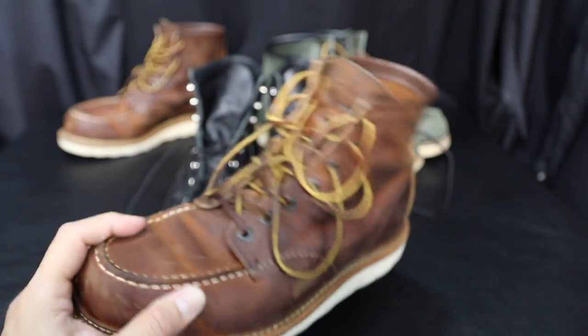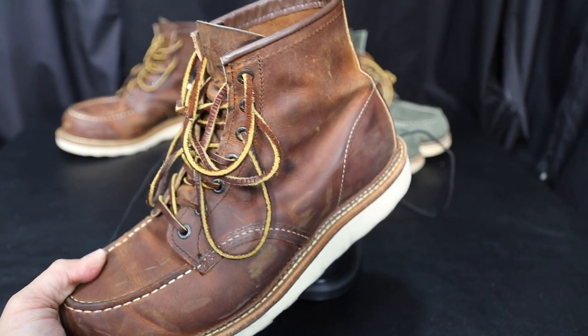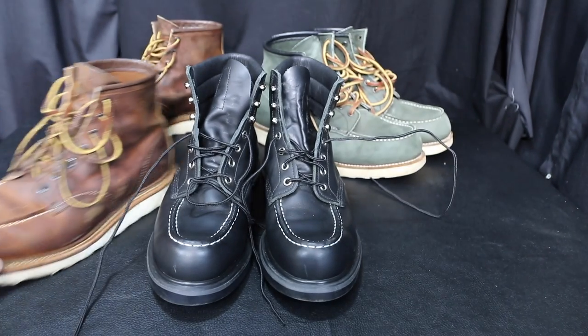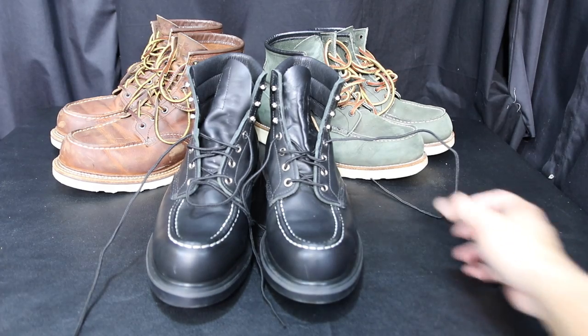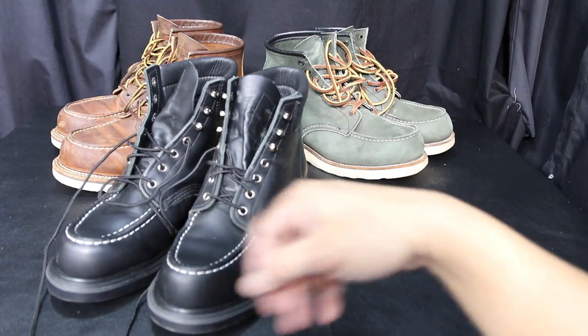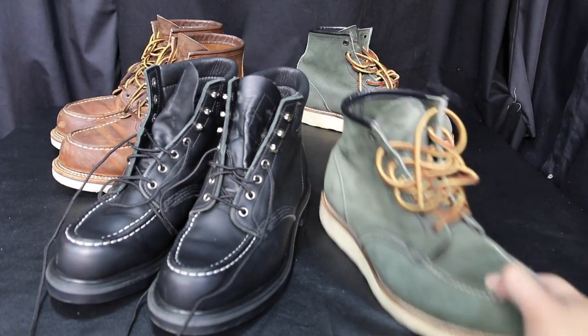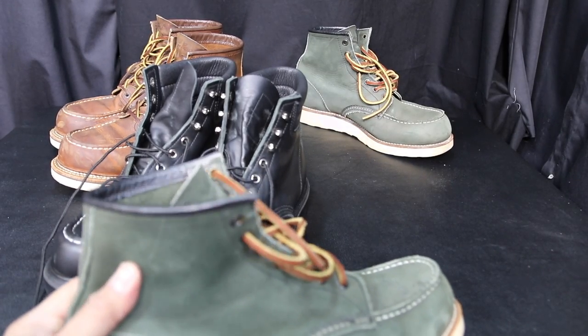Here are still my favorite boots — the 1907s. I had them conditioned at the Red Wing store recently, but they actually look drier now than when I had them in stock condition for a year. I don't know what the staff did at the Red Wing store in Norwalk, California, but they didn't do a good job. I'm thinking of just getting my own products to take care of my shoes.